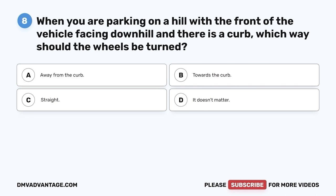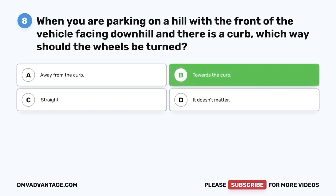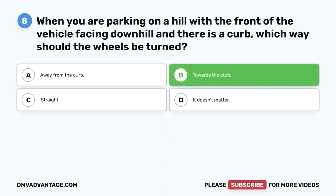Question 8: When you are parking on a hill with the front of the vehicle facing downhill and there is a curb, which way should the wheels be turned? A. Away from the curb. B. Towards the curb. C. Straight. D. It doesn't matter. The correct answer is B — towards the curb. Turning the wheels towards the curb will allow the least amount of vehicle movement should the parking brake fail and the vehicle begins to roll downhill.